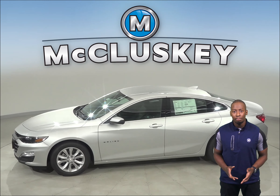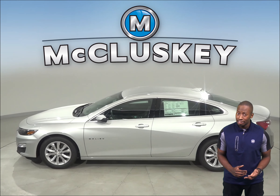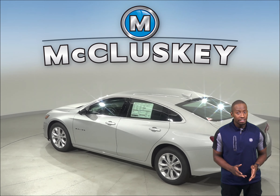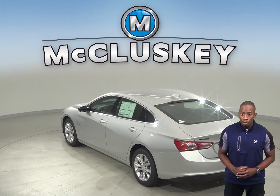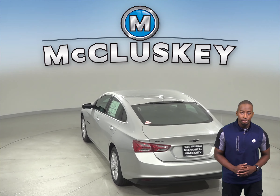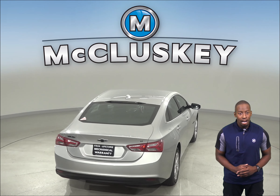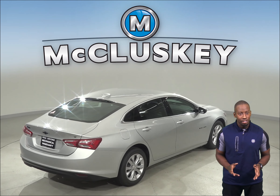The 2020 Chevrolet Malibu has a very spacious interior with a lot of front seat headroom. The Hybrid trim offers high efficiency and snappy acceleration. With its easy-to-use touch screen interface, reliable engine and great highway and city mileage, the 2020 Chevrolet Malibu is going to be worth it.